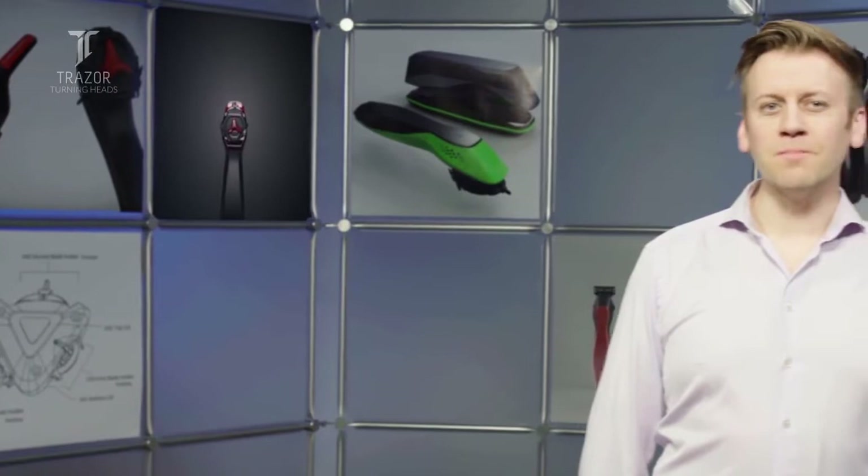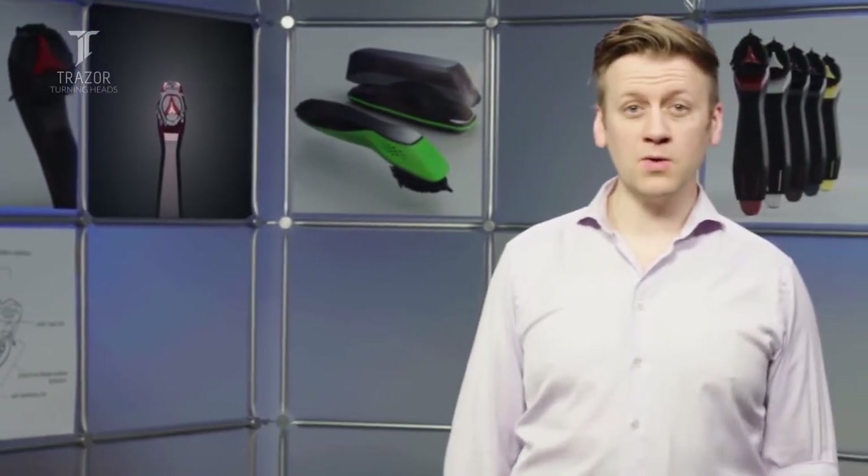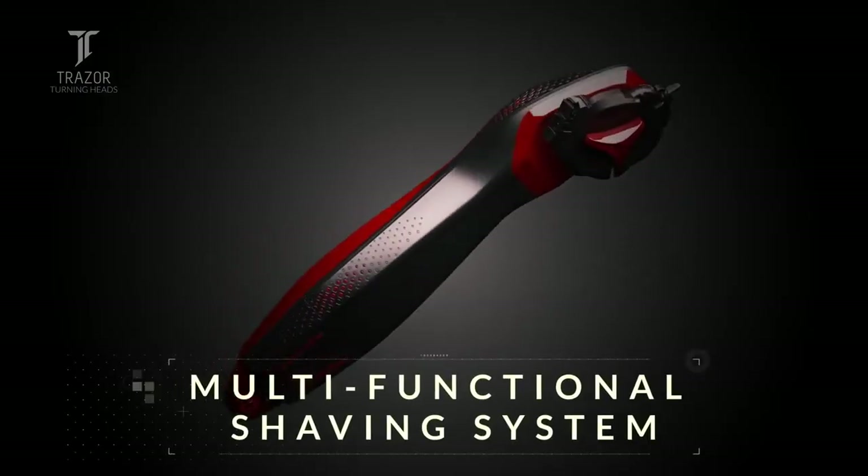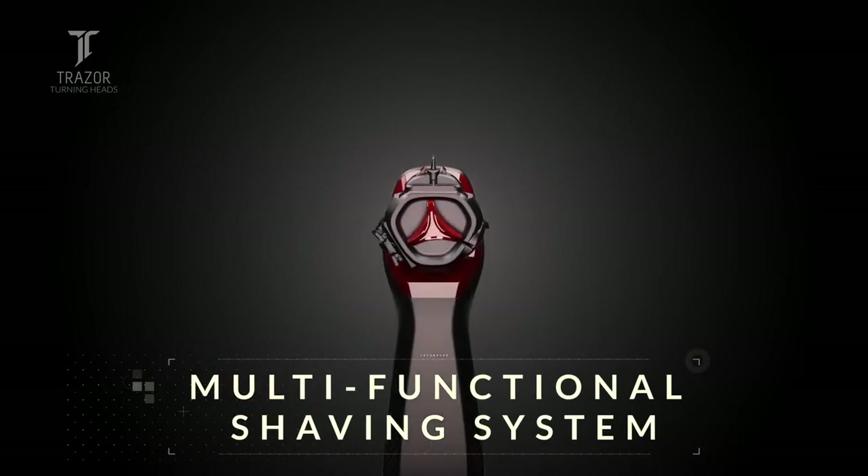When it comes to shaving, you deserve more freedom — the freedom to shave how you want, where you want, and with any kind of blade you want. Introducing Tracer, the world's most versatile shaving system that gives you back your freedom every time you use it.